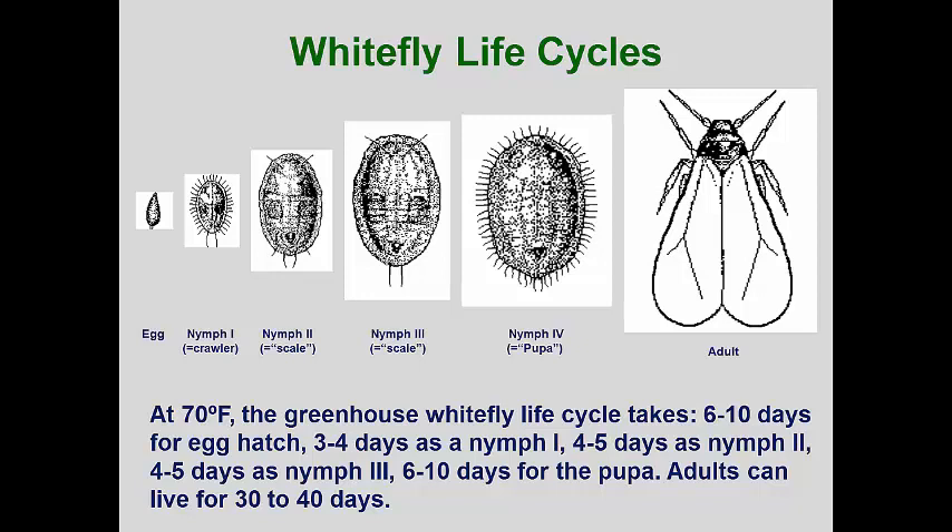Usually the youngest foliage is selected for egg-laying. After a few days, the eggs hatch into the first instar nymph, which is called a crawler. The crawler has functional legs, short antennae, and tiny eye spots. When a suitable location on the leaf has been found,